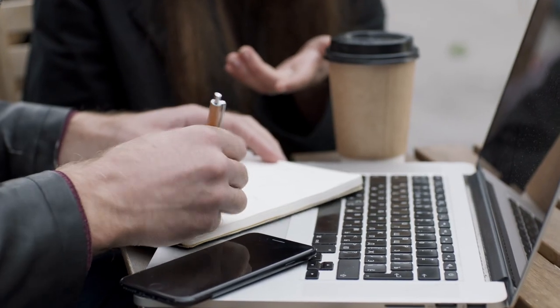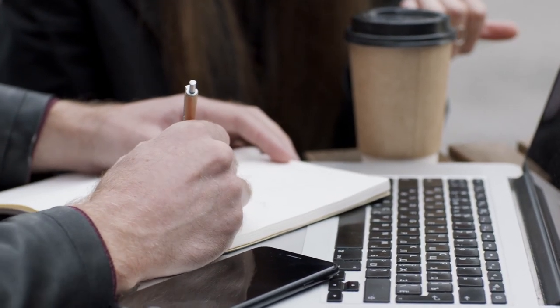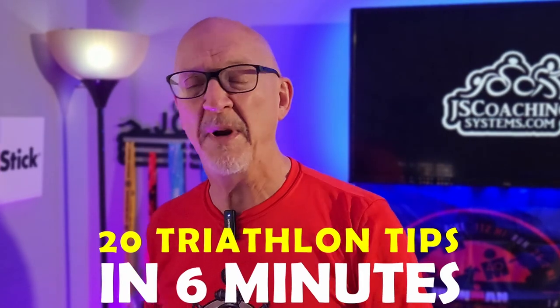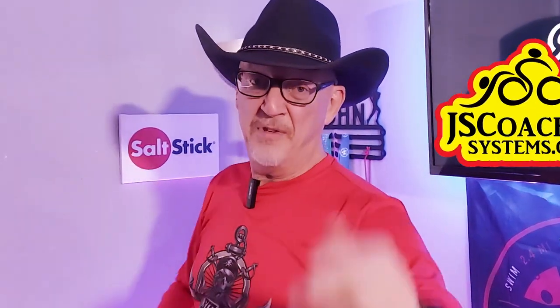Go grab yourself a notepad or open your notes on your computer or on your phone because I'm going to give you 20 tips in a goal of 6 minutes to get through your triathlon in the best possible shape you could be in. All I have to say is saddle up because I'm going to bring you some really great information — 20 tips in 6 minutes, and here we go!